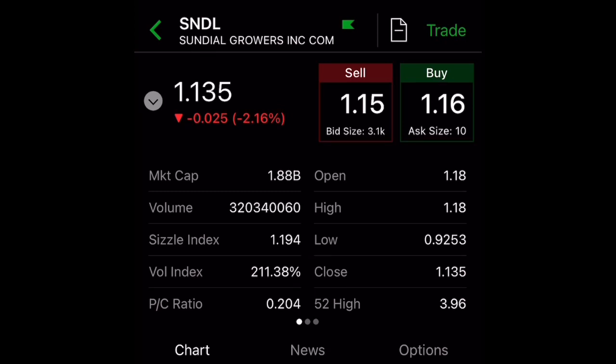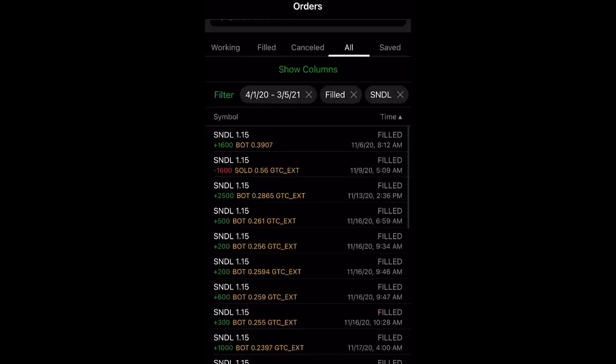I also created a Patreon page where like-minded people can get together and talk about stocks, cryptocurrency, options, and anything in between. I will also be sharing my alerts there. On Sundial — I knew about Sundial last year back in November.